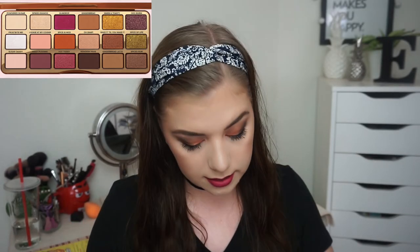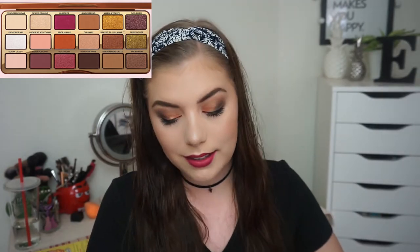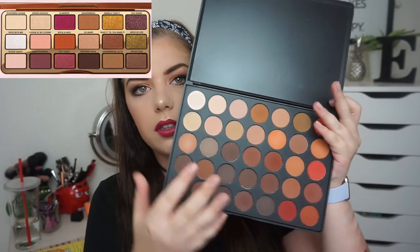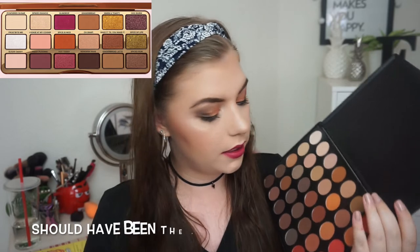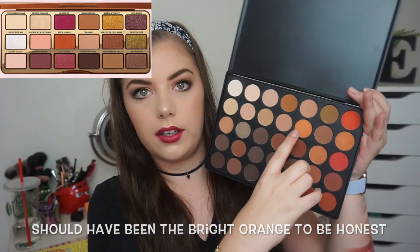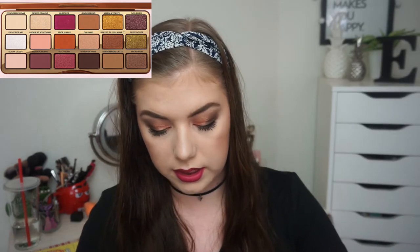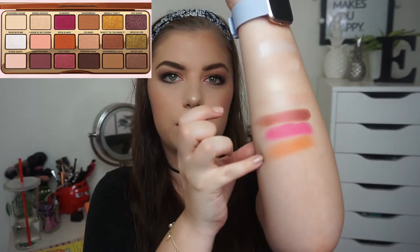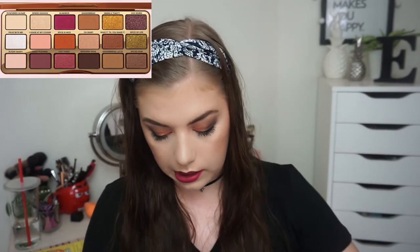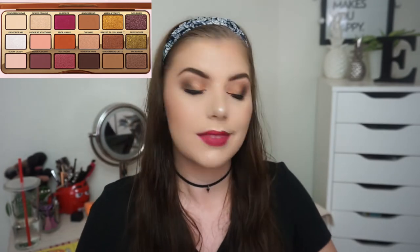Then we have Spice is Nice. It comes from my Morphe 35 OM palette. I was really torn on which orange to pick, but I went with this one right there. If I needed a perfect orange shade from that palette, it would probably be a different one, and I would maybe mix some shades to make the exact dupe — but I'm not going to do that today.